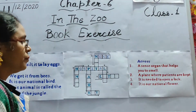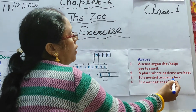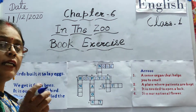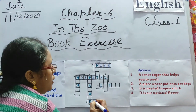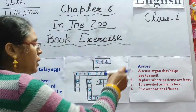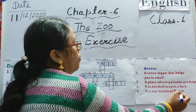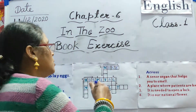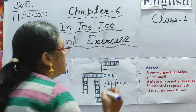Third number: it is needed to open a lock. What is needed to open a lock? That is key. All of you write here: K-E-Y. Fourth number in the across side: it is our national flower. What is our national flower? All of you know — it is lotus. L-O-T-U-S. Lotus.